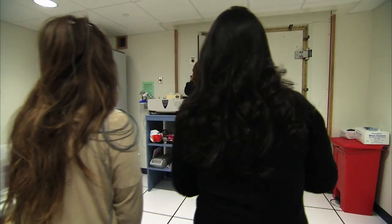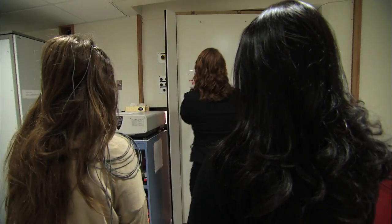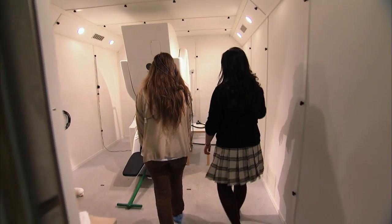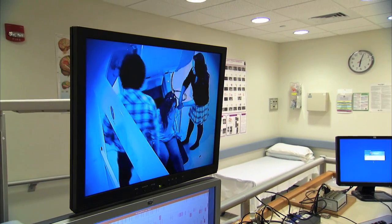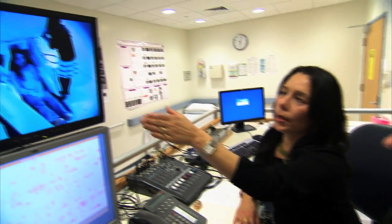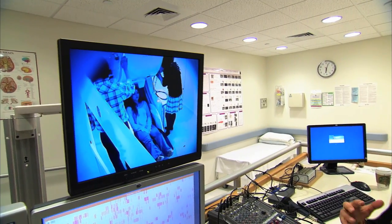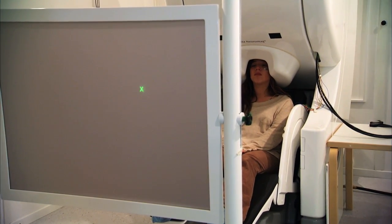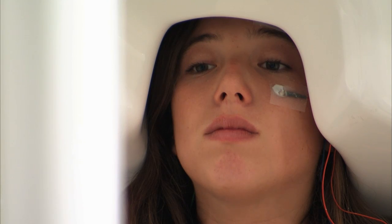Bea Luna recently began an ambitious research project to find out just what an adolescent brain is doing as it readies itself to resist impulsive acts. 18-year-old Catalina is taking the eye movement challenge, this time while her brain's electrical activity is being monitored. The MEG machine is being lowered onto her head. She has electrodes, and the MEG machine has coils able to receive the electrical information coming from the surface of the cortex.